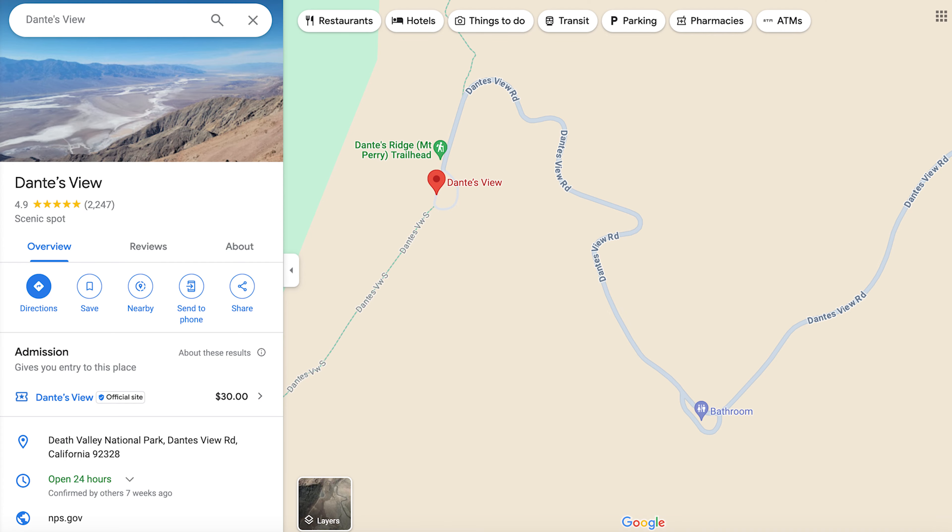There's a lot more info here, so I'll link the NPS website down below, but really what you have to know is this. Number one, it's very easy to drive to this location. At Badwater Basin you're 282 feet below sea level; here you're 5,500 plus — big difference. You have some amazing views, really worth a check out. Bathrooms are a short drive from here, so on the way up there's some bathrooms you can stop at.